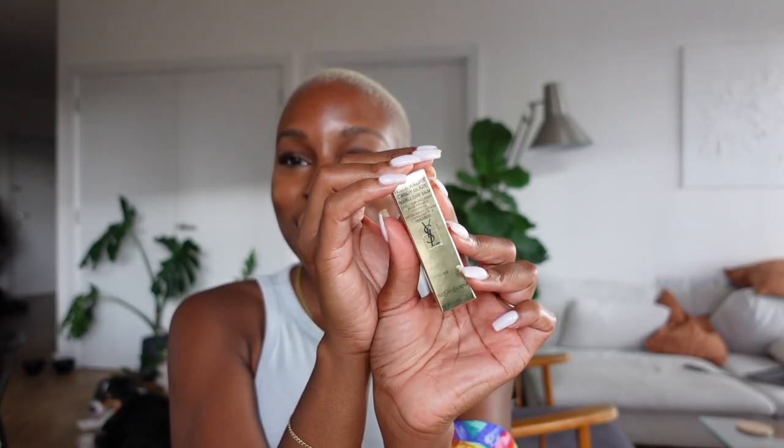That is so cute! I'm gonna be carrying this around in my bag for sure. It's just the perfect nude gloss after a lip liner — it works perfectly. Now let's move on to scenic brown and see what she does.